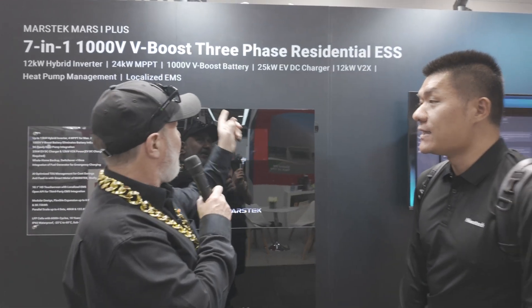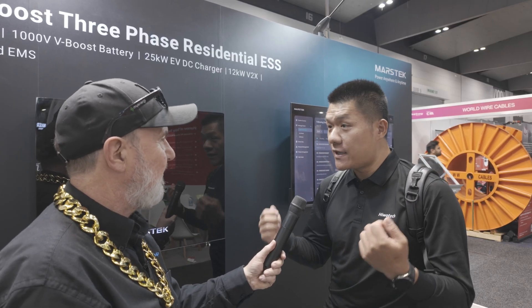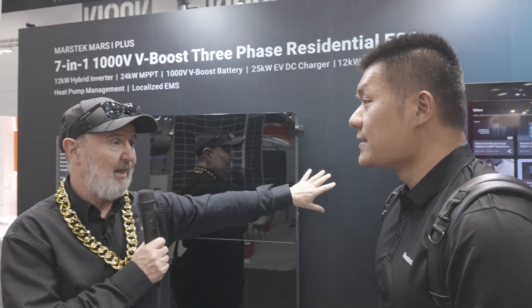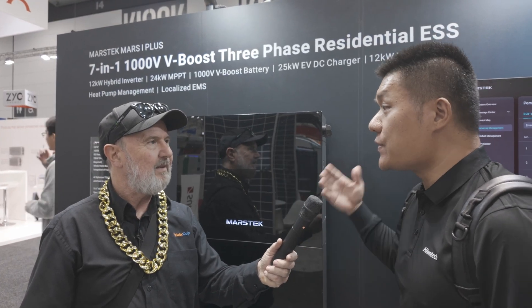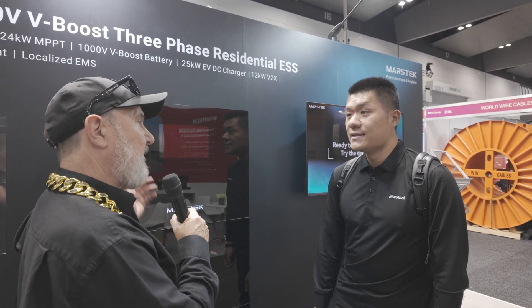It features a 1,000 volt V-boost battery. David explains this is unique: the most advanced EV cars now carry an 800-volt charging platform, so Mastorek offers a 1,000 volt EV charger to work with those vehicles through an external connection. Moreover, the battery-to-battery and battery-to-hybrid-inverter voltage is 1,000 volts, which further reduces efficiency losses. Internally the batteries may be around 50 volts, but a DC-DC converter steps up to the 1,000 volt DC bus.